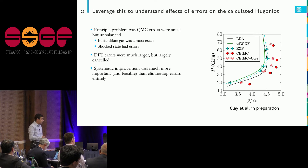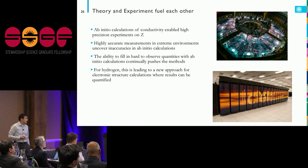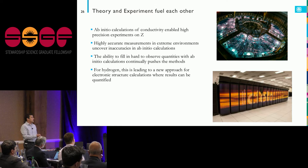The big theme I'd like to leave you with is that theory and experiment can fuel each other in a really productive way. Ab initio calculations of electrical conductivity enabled us to do high-precision experiments on Z, and then those measurements in extreme environments uncovered inconsistencies and errors in the ab initio calculations. There are also limitations to what we can measure in dynamic experiments — things happen over nanoseconds, there's a lot of radiation that can mess with detectors — so we'd like to fill in hard-to-observe quantities with ab initio calculations.